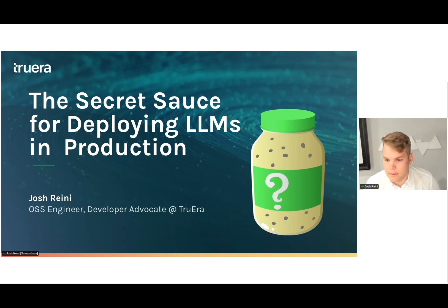Awesome — I see London, Vietnam, Texas, UK, Sao Paulo — very cool. Lots of London today! All right, let's get started.